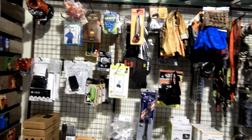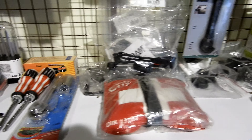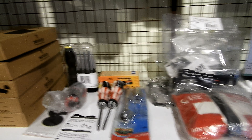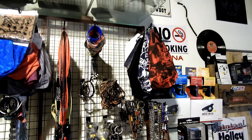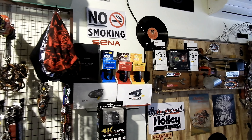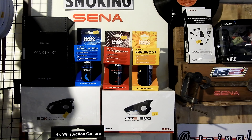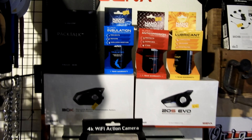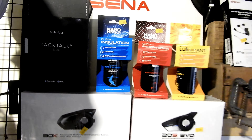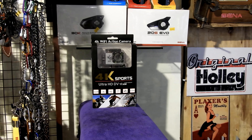This section has different tools which would be useful for riders, starting from screwdrivers — we have different screwdrivers of different sizes — and also hand bracelets and different lubricants. We also have communicators like Sena and Scala Rider, and we also have action cameras which people generally use to shoot their rides.